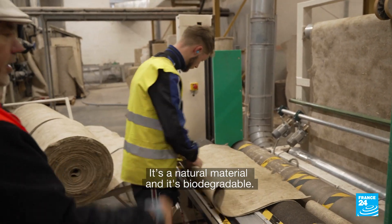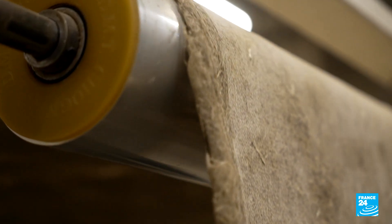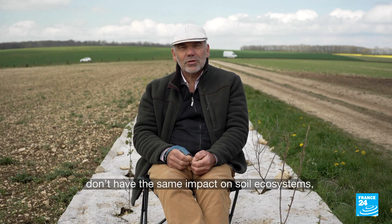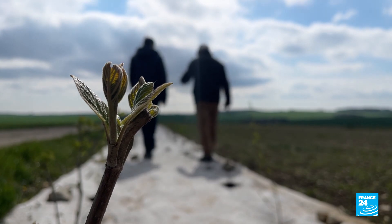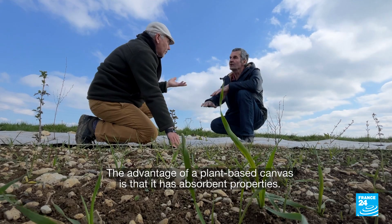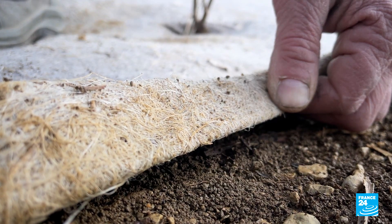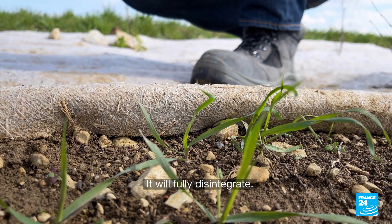It's a natural and biodegradable material, which will take about a year to two and a half years to break down. What is certain is that bioplastics or plastic in general do not have the same impact on the soil as a vegetable-based fabric. The advantages are that it limits sunlight below, limiting weeds, retaining water, and it biodegrades completely.